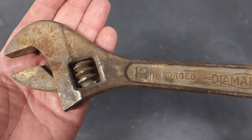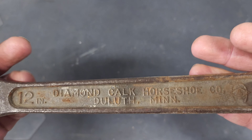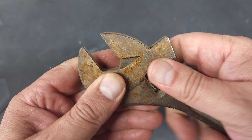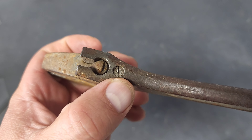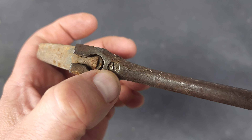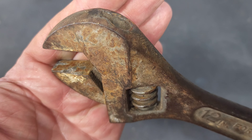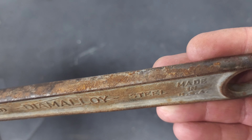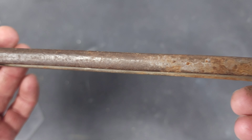This here is a Diamond Alloy 12-inch adjustable wrench from the Diamond Caulk and Horseshoe Company, Duluth, Minnesota — which is actually where I'm from. This one is frozen, but it should be easy enough to get apart. The screws aren't stripped, so I should be able to get it cleaned up. Very nice condition overall, just a little bit of rust — not too bad. Very happy with that.